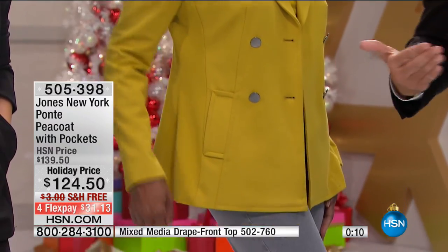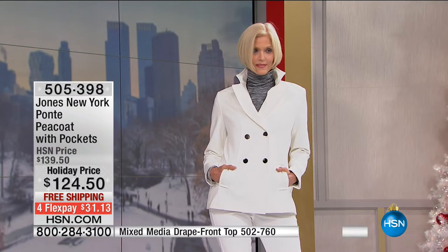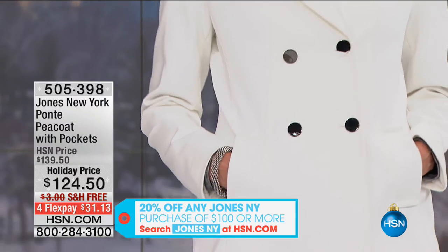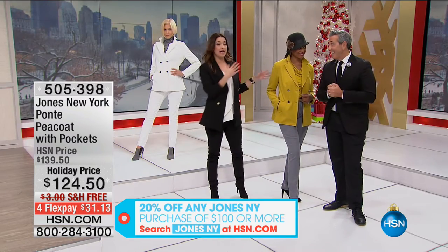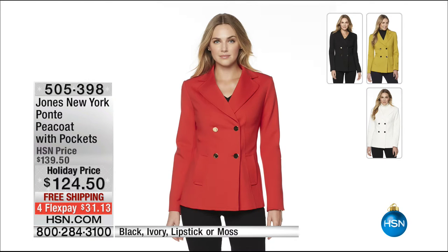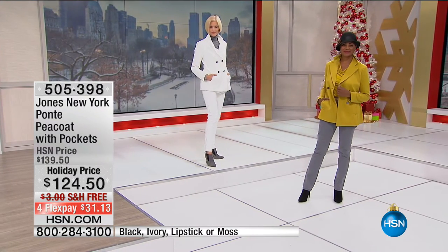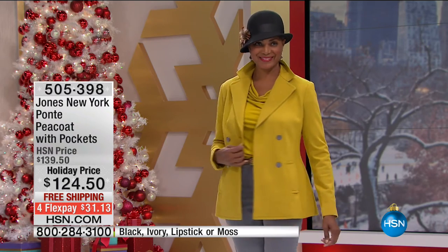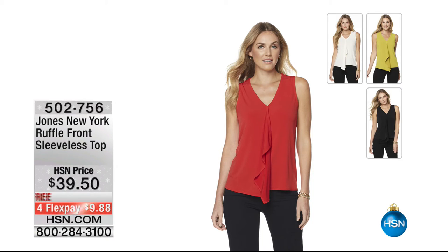Your clothing needs to work for you — how many different ways can you wear what you have? The price on screen is not your price today: once you spend $100 on Jones New York you take 20% off your entire purchase. Moss is almost gone; we have ivory and lipstick red. Sizes extra small through 3X, incredibly soft and flattering. Item number 505-398 — be quick, it's going fast.